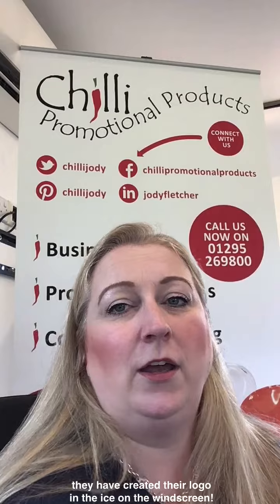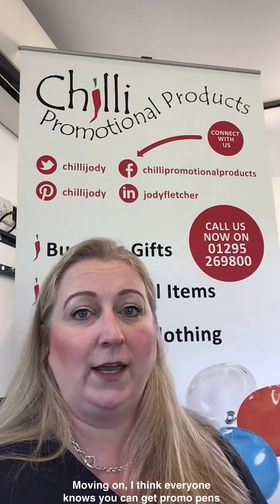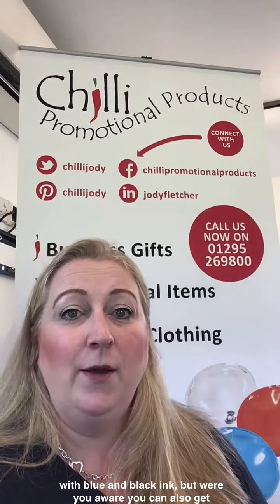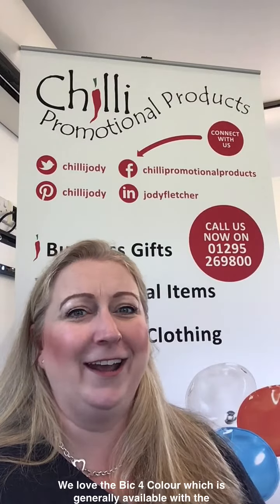Moving on, I think everyone knows that you can get promo pens with blue and black ink, but were you aware you can also get some with other colours too? We love the Bic 4 colour, which is generally available with the iconic blue, black, red and green refills, but there's currently an option available which has pink, purple, turquoise and lime green ink. I love it!